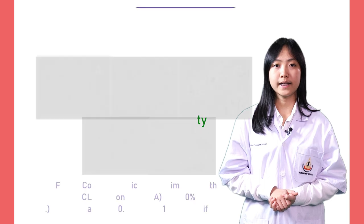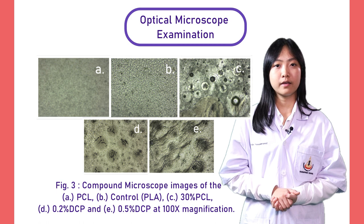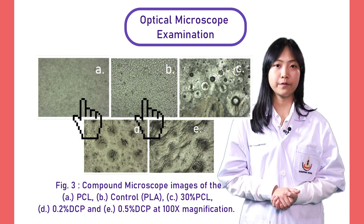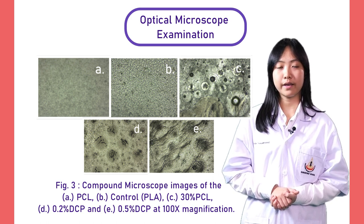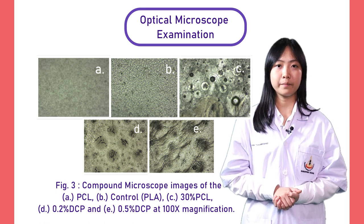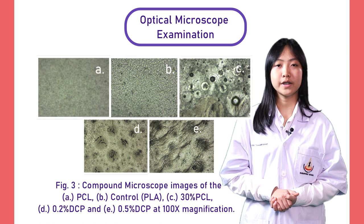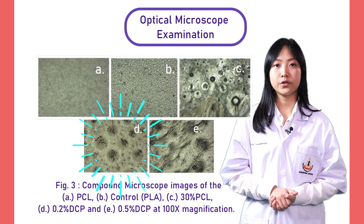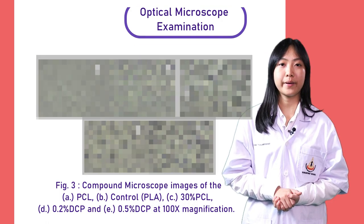Now, let's look at the pictures from optical microscope examination. As you can see, PCL and PLA were neat and smooth, as the black and white dots appear dispersed orderly. But if we mix them together, they would separate from each other. However, after we added the suitable amount of DCP, which is 0.2%, it shows the most fine-grained ultrastructure, which indicates the best compatibility.